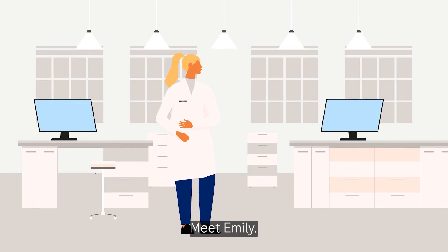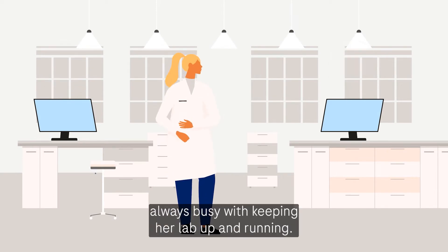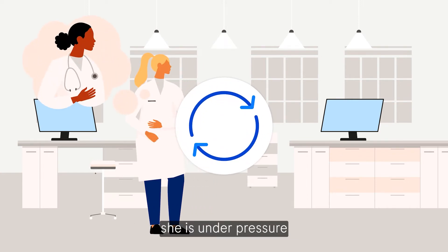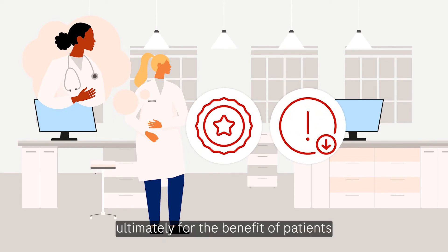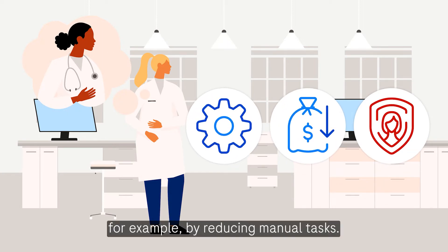Meet Emily. She is a lab manager, always busy with keeping her lab up and running. To keep her customers happy, she is under pressure to deliver high quality testing results and reduce errors, ultimately for the benefit of patients. She also has to keep her lab running efficiently at minimum cost, for example by reducing manual tasks.